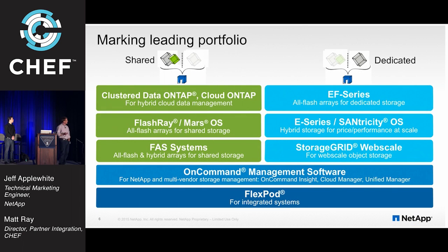Our portfolio at a high level includes Cluster Data ONTAP and Cloud ONTAP, which is a new offering. You can go to the Amazon Marketplace and fire up an instance of Data ONTAP right in the Amazon cloud. So if you're in testing mode and want to try these Chef recipes, there's a target out there. That speaks to our underlying vision of being a cloud fabric for data. Upcoming will be Flash Ray, the Mars OS — an all-flash innovation from within NetApp. Many people are still running our FAS systems in what used to be called seven-mode.